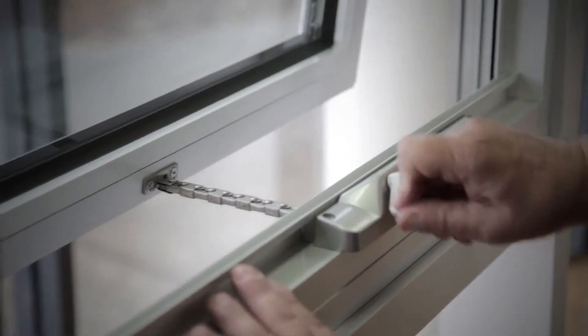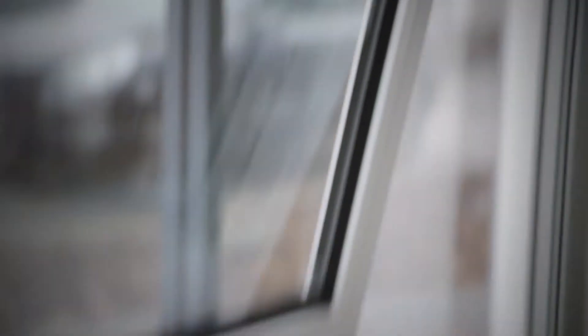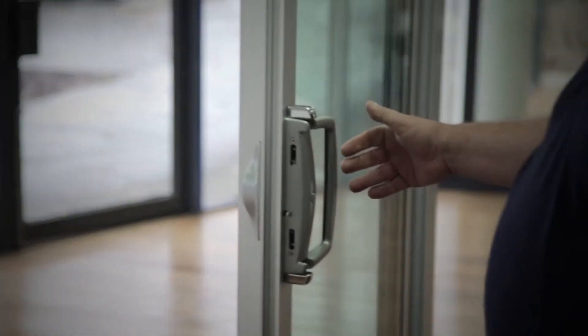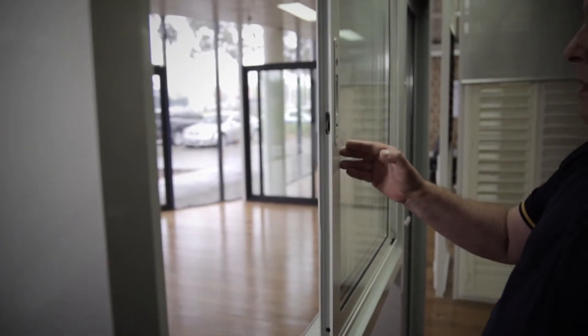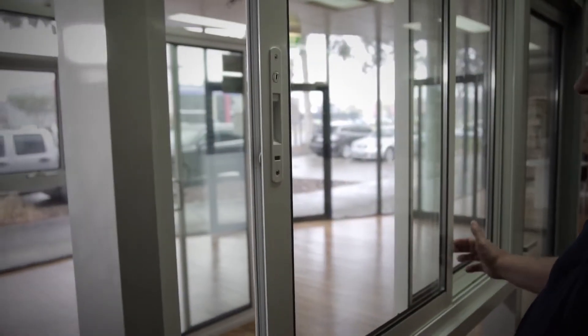This is a standard awning window. If I open the window up, you'll see the stainless steel stays. The first class hardware and also is double glazed. There's only a couple of window manufacturers that can make sliding windows in double glazed, and we're one of them.